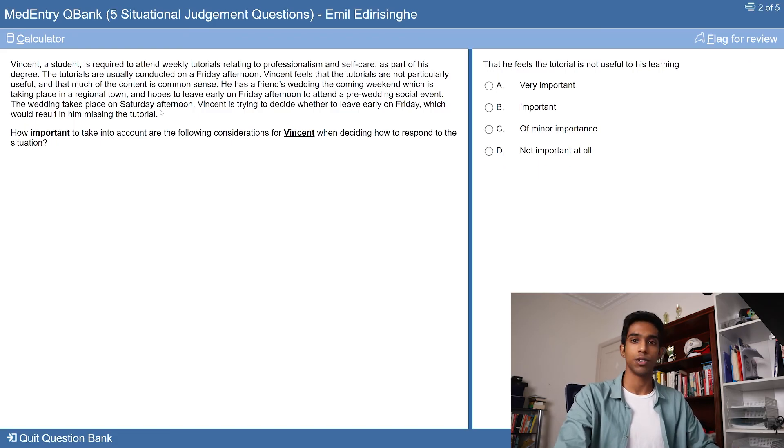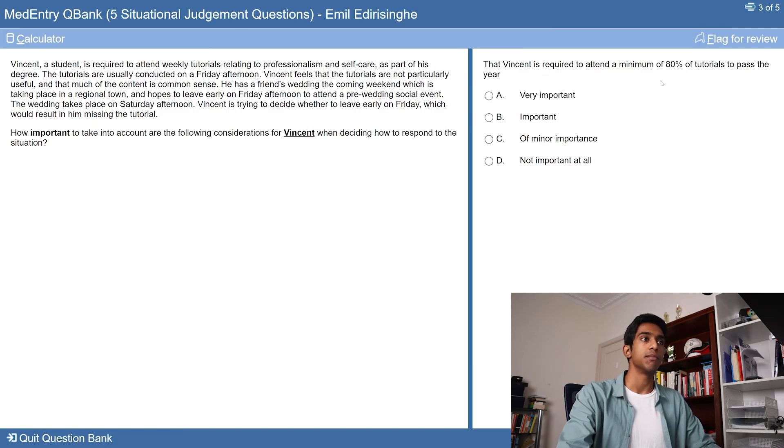For the second question — that Vincent feels the tutorial is not useful to his learning — this is immediately probably D. It doesn't actually matter that Vincent thinks the tutorial is not useful; if the medical school has put it in place as part of their curriculum, it definitely is important, even if Vincent doesn't realize it. For the third question — that Vincent is required to attend a minimum of 80% of tutorials to pass the year — this is going to be on the important side, as it's important for Vincent to meet all the criteria required to pass. There's no reason why this would not be very important for him to consider.